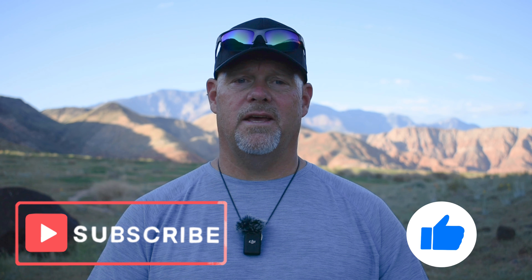Hit the thumbs up button if you liked the video, and hit the subscribe button so you'll be notified of upcoming content. Thanks for watching, and from all of us here at UAV Coach, we wish you blue skies and safe flying. Bye for now.